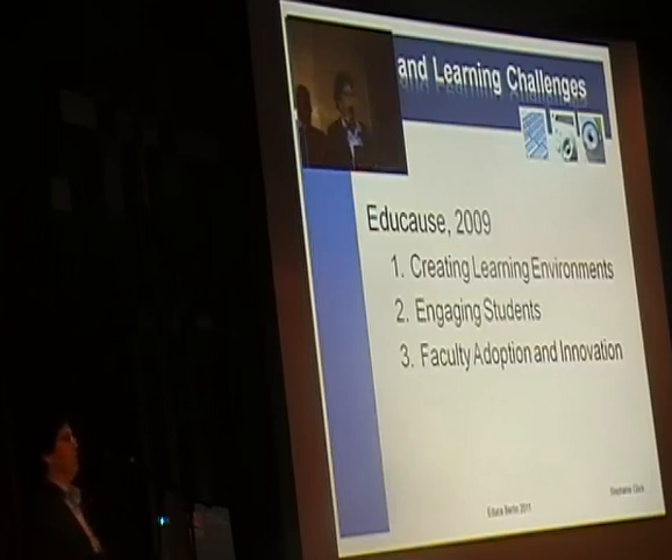EDUCAUSE is one of the institutions of higher education that does a lot of research in the United States and abroad on current and moving trends. In 2009, they came out and said that what we really need to focus on are creating learning environments, engaging those students, and having our faculty adopt innovation.